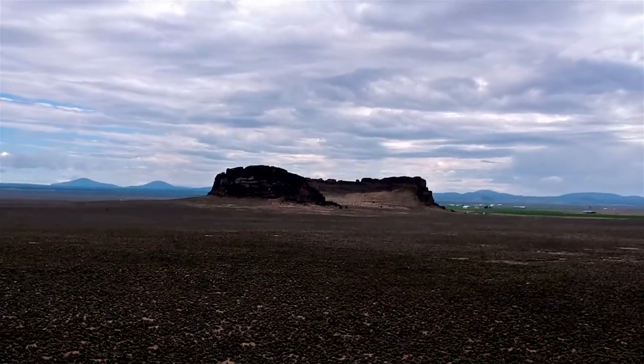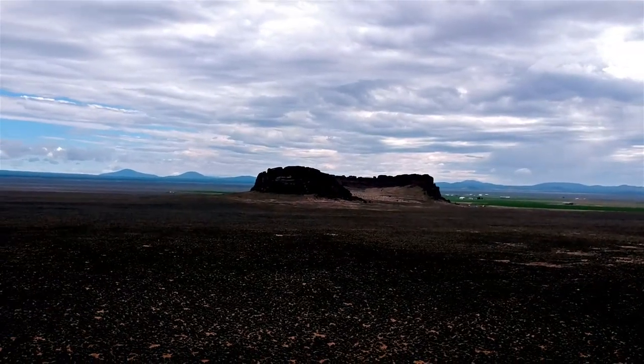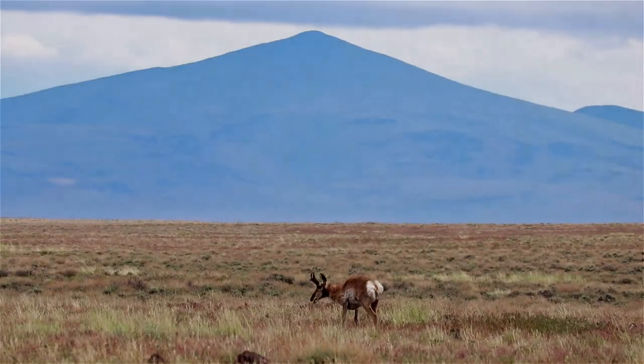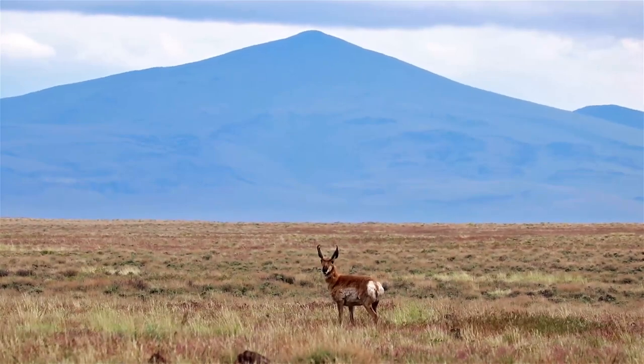Thank you for checking out Fort Rock with me. Let me know in the comments where in Oregon you want to see next. Next time we will be exploring Hart Mountain Antelope Refuge.